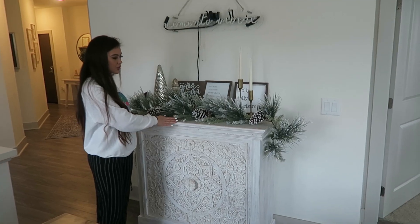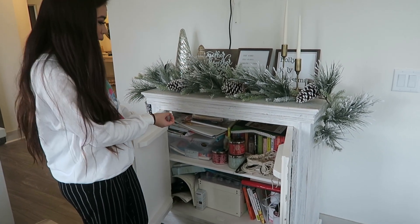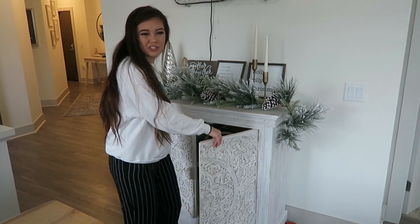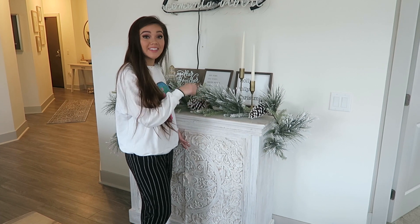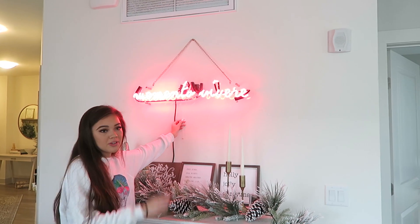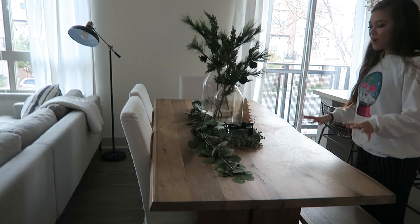Over here we have this cabinet where I put a bunch of Christmas decorations because the white wood looks gorgeous with these colors. Inside we have books, art supplies, school stuff, candles, and stationery — it's a little messy but there's organization to the chaos. I love this cabinet; it's from Z Gallery. We also have our neon sign that says 'Memento Vivere,' which means 'live in the moment' in Latin. I got it custom made from Neon Manufacturing.